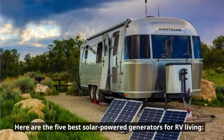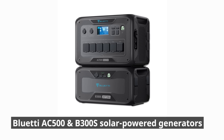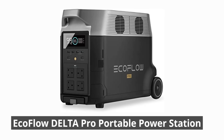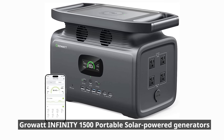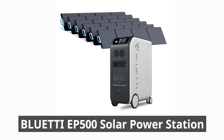Here are the five best solar-powered generators for RV living: the BlueEddy AC500 and B300S, the EcoFlow Delta Pro portable power station, the GrowWatt Infinity 1500 portable solar power generator, and the BlueEddy EP500 solar power station.